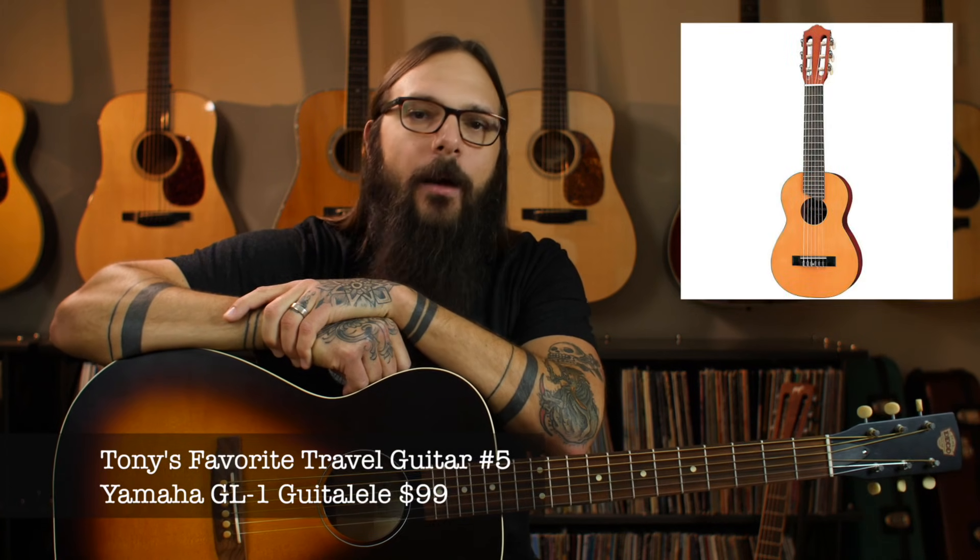The first travel guitar on the list comes in at ninety-nine dollars. It is made by Yamaha and it is called the Gitalele — the Yamaha GL1 Gitalele. It's not a guitar, it's not a ukulele, it's a Gitalele. It's actually a really great travel instrument because it is so small and condensed.